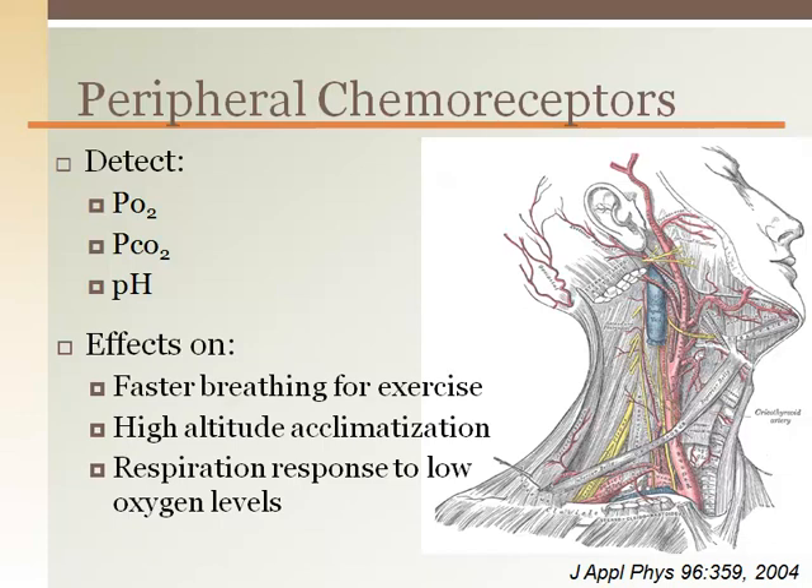It is the peripheral chemoreceptors that influence the respiration rate during exercise, play a role in acclimatization at altitude, and drive the respiratory response to hypoxia, or low oxygen levels. Studies have also shown a connection between the peripheral chemoreceptors and a number of pathological conditions such as congestive heart failure, hypertension, and sleep disordered breathing.